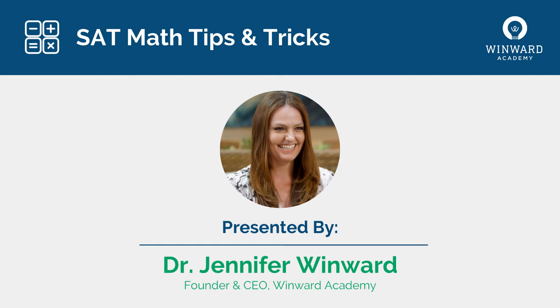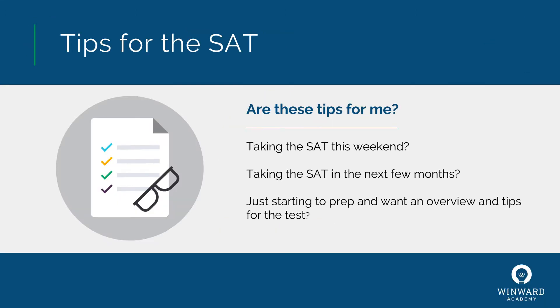We are so excited to partner with Maya Learning to provide these resources and tips to millions of our students around the world. All of these insider tips and tricks are based on my 20 years of experience coaching and mentoring high schoolers through the SAT and also through the college application process. These tips are going to be incredibly helpful for you whether you're taking the SAT as soon as this weekend, in the next few months, or if you're just starting to think about preparing.